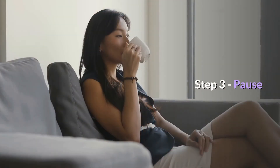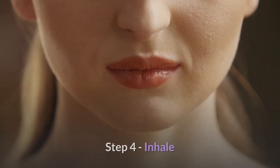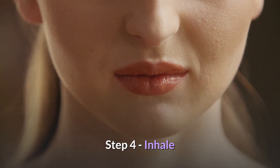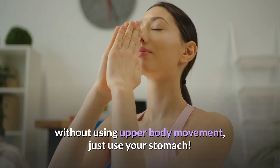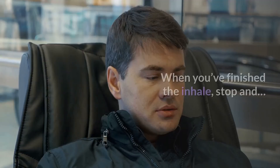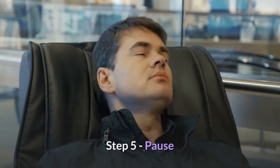Onto step three — pause for a few seconds with your mouth closed. Then in step four, with your mouth closed, inhale slowly through your nose whilst pushing your stomach out. You want to inhale as much air as possible without using any upper body movements — just use your stomach for this exercise. When you finish the inhale, stop and move to step five.